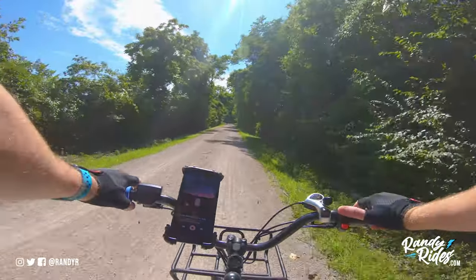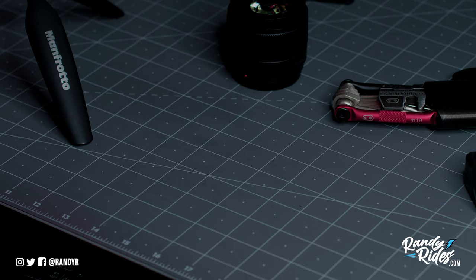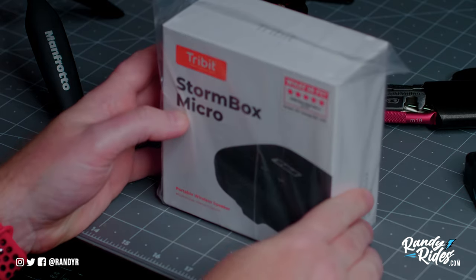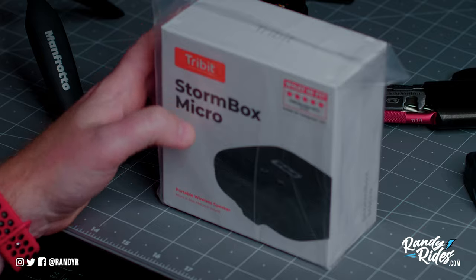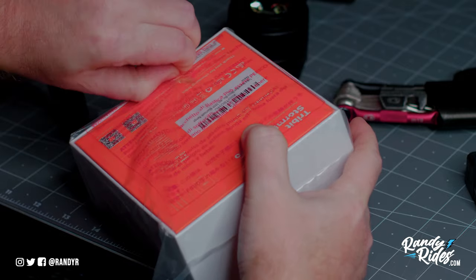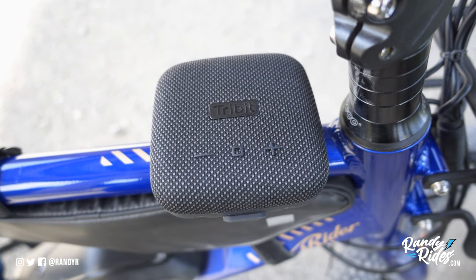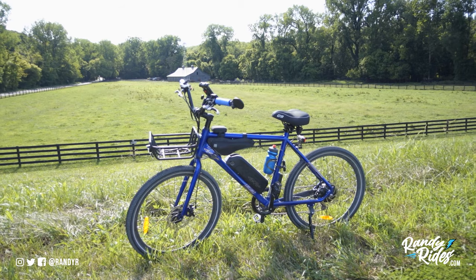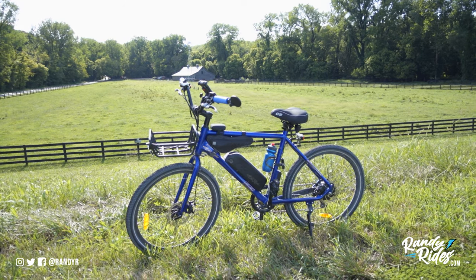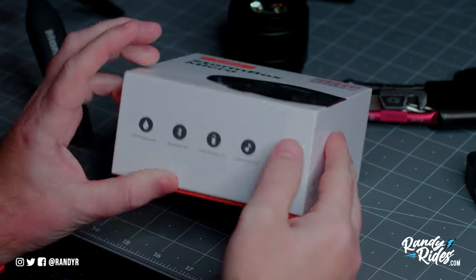Brand new, unopened box will be shipped directly to you from me. The details will be in the description but I'll try to remember them all while I'm riding. Actually, I'm going to tell you right now. First off, I'm so excited to be able to do a giveaway - I've been wanting to do this for a long time. I've really just been building my craft over the last few years and now I'm putting it all out there to my Randy Rides channel.